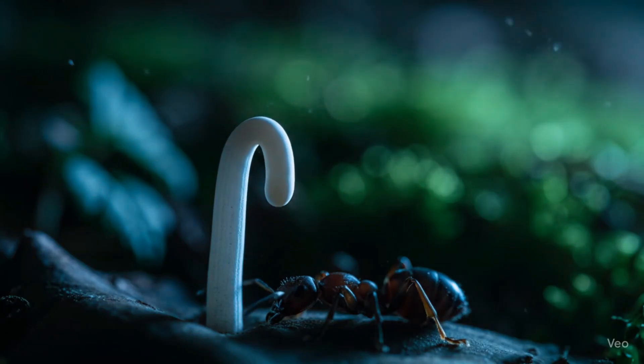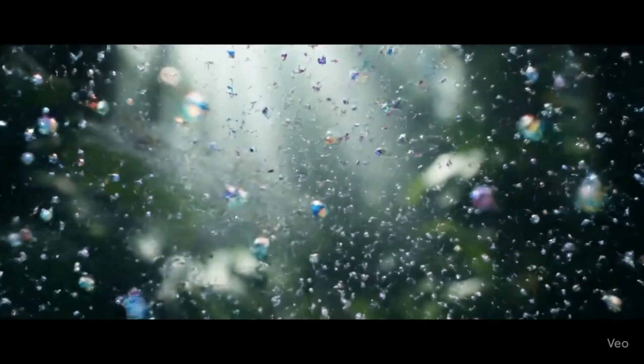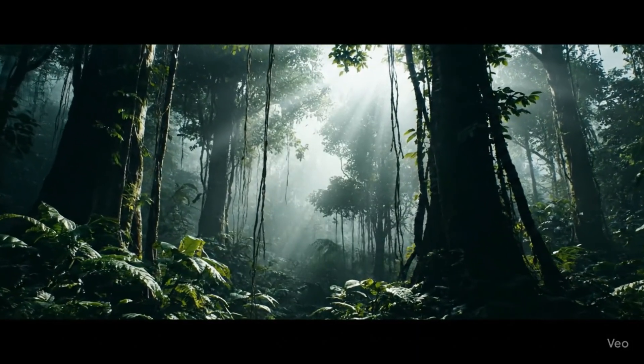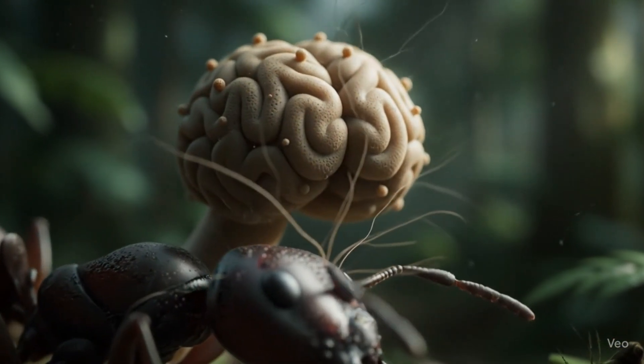Then something terrifying happens. A stalk grows out of the ant's head. This stalk releases more deadly spores. They fall onto the forest floor, ready to infect again.